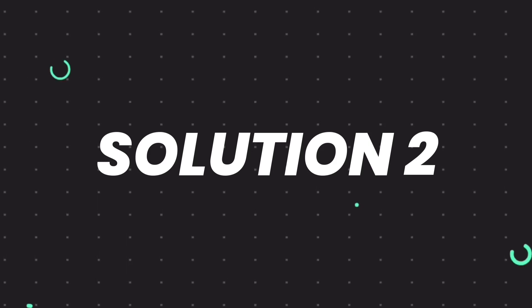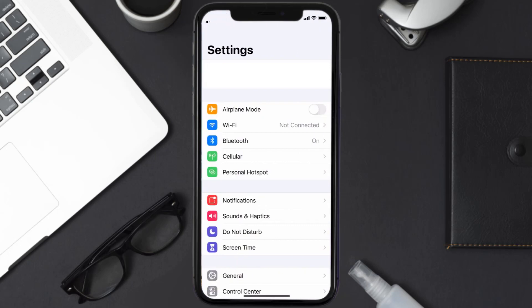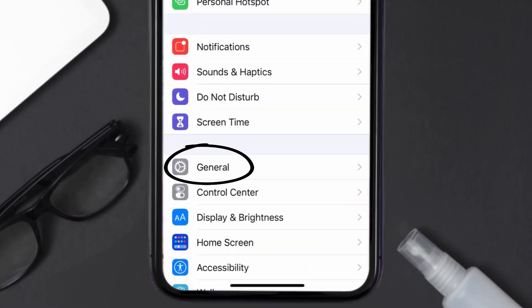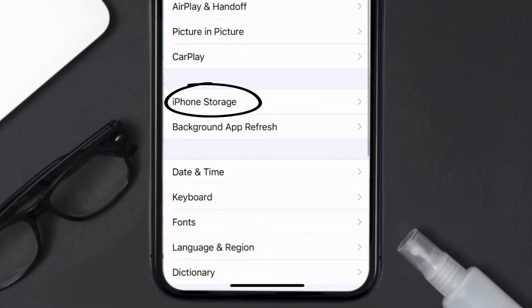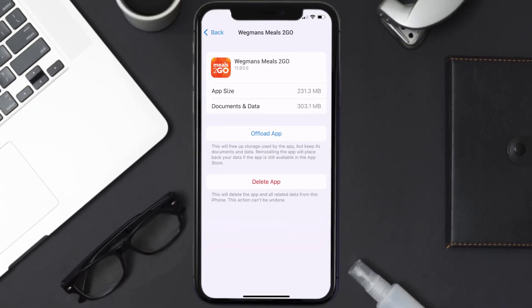If you still encounter this issue, you need to clear the app cache. Go to your device settings, scroll all the way down to General and tap on it, then tap on iPhone Storage. From here, search for the Wegmans Meals app and tap on it.